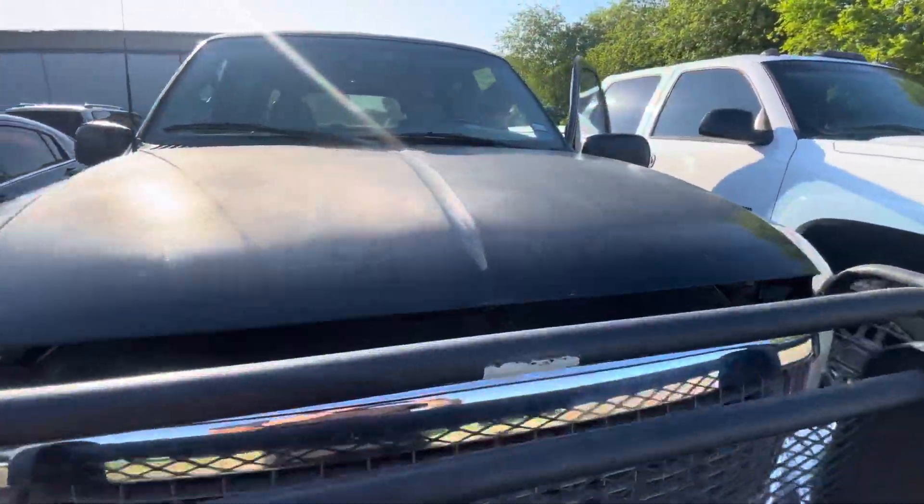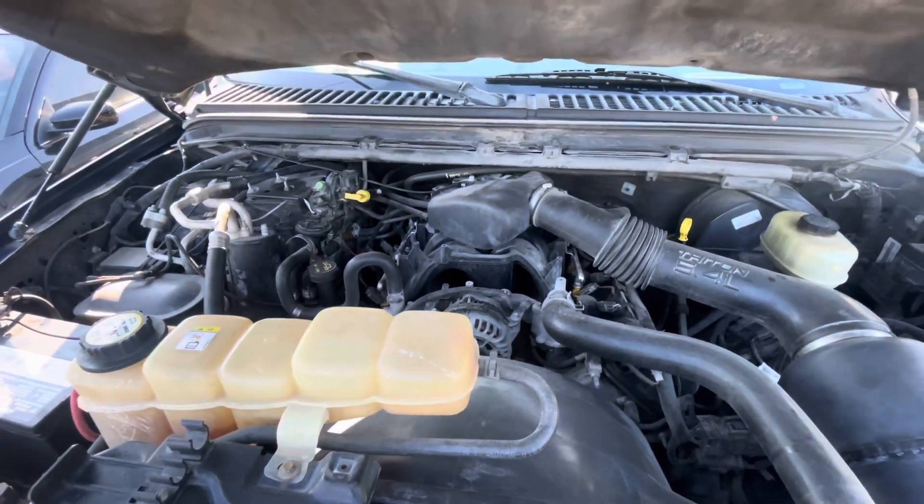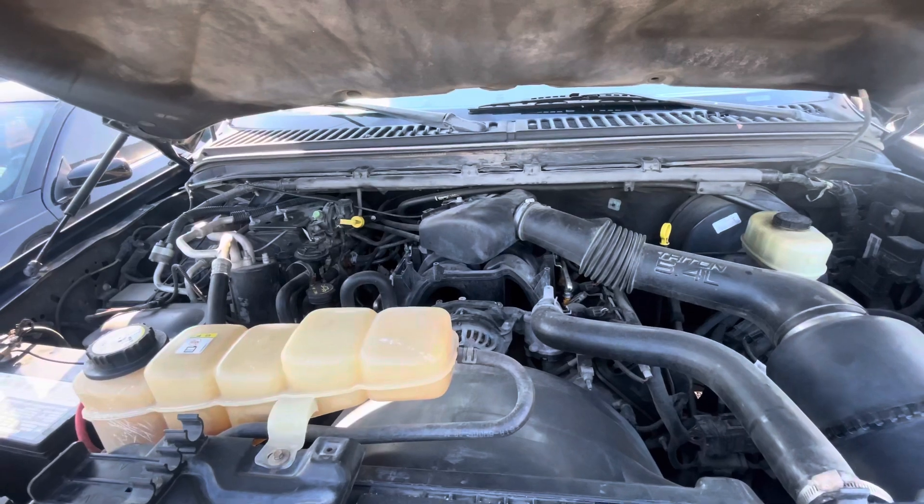So I got under the hood real quick — the Triton, I'm sorry, Triton 5.4 liter.